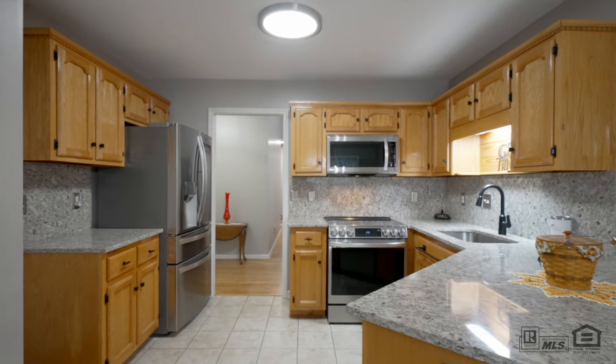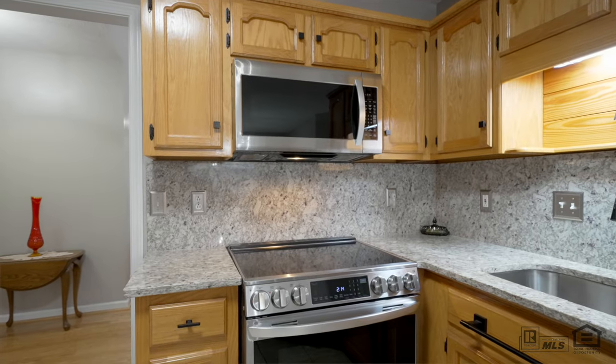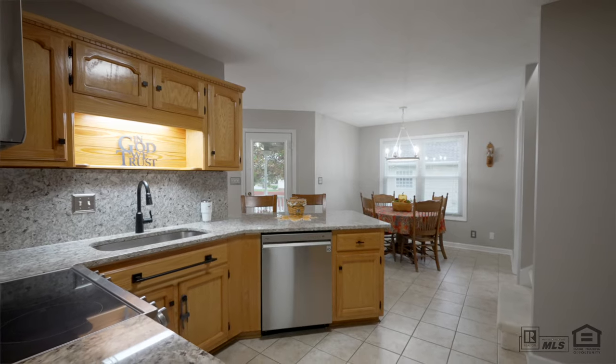Here we are in the heart of the home — the spacious kitchen. This kitchen is a chef's dream. It features granite countertops, stainless steel appliances, and plenty of cabinets for all of your cooking essentials.